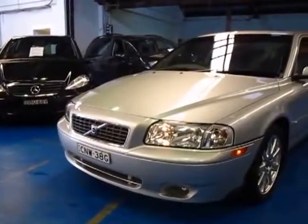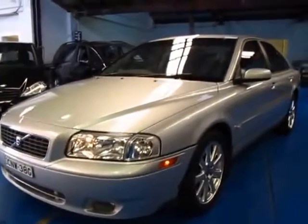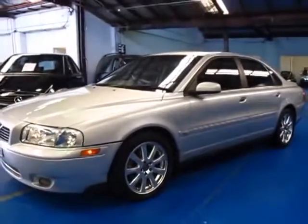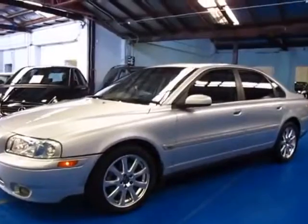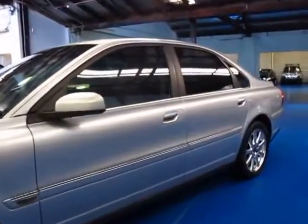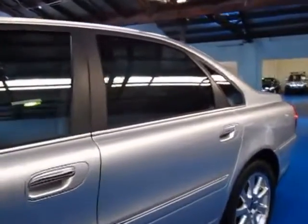Hi and welcome to the Old Timer Centre. My name is Philip Tarrant and today we have for you a 2004 built, 2005 complied Volvo S80. It's a 2.5 litre turbo, silver in colour. As you can see it's got tinted windows and a charcoal interior.